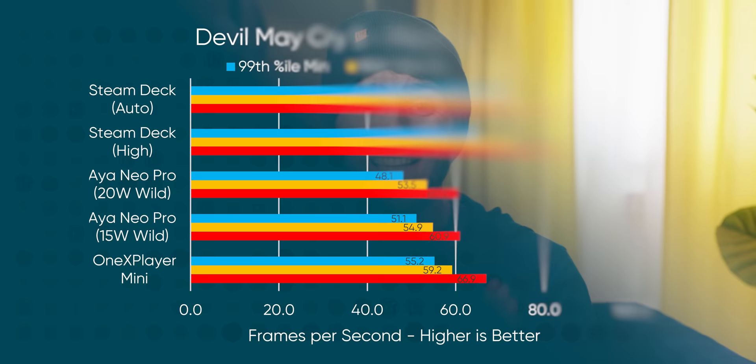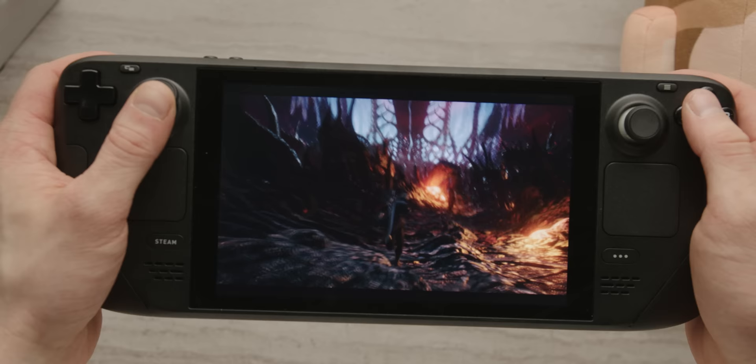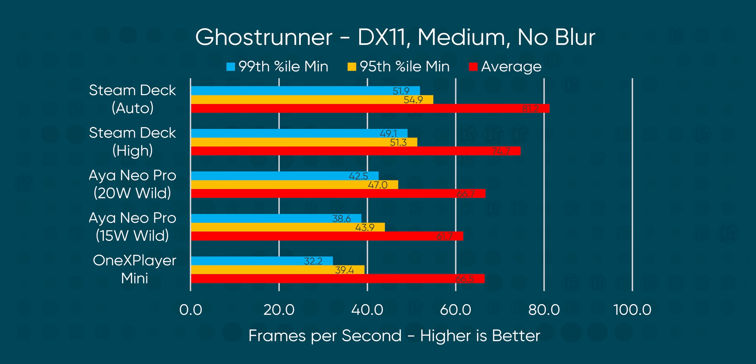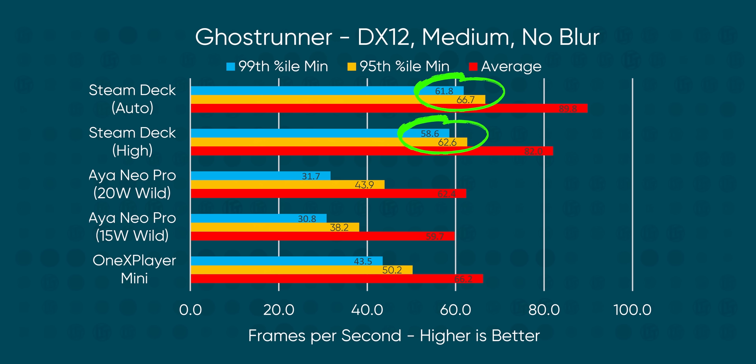Devil May Cry 5 is arguably an even bigger win for the Steam Deck, which basically never dipped under 70 FPS on medium settings with anti-aliasing enabled. Ghostrunner continues Valve's dominance, with the Steam Deck putting up a clear win in DirectX 11 and creating a new standard for mobile gaming performance in DirectX 12. The Deck's lows here managed to nearly outstrip the average frame rates of competing devices powered by Intel XE graphics and AMD's last-gen Vega architecture GPUs.